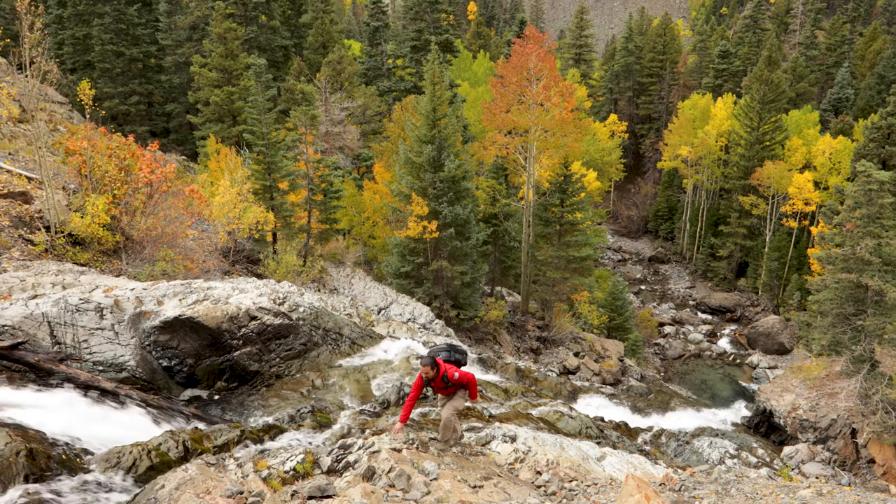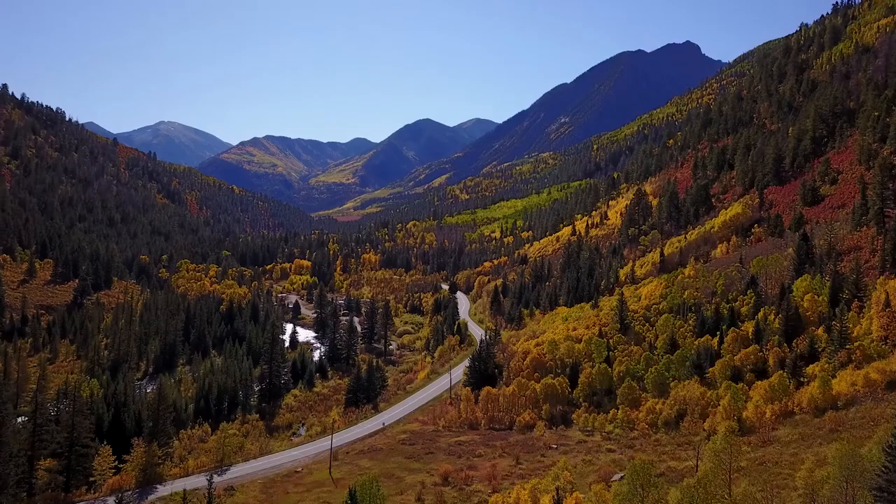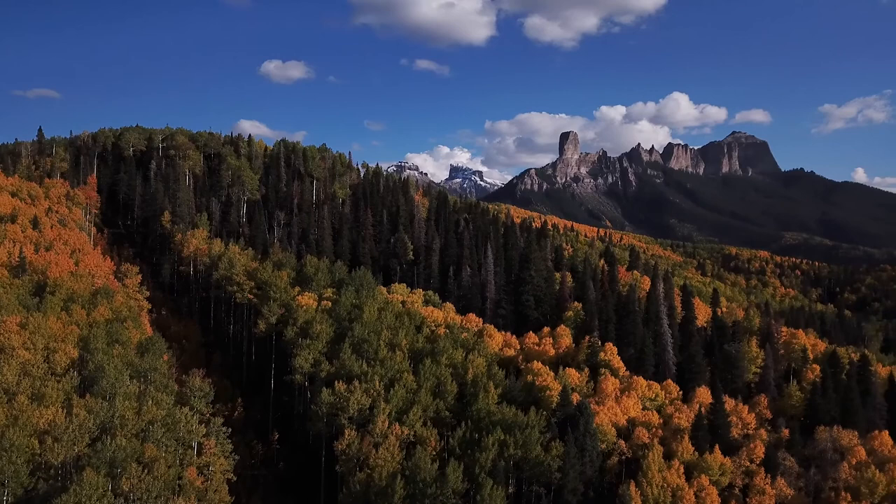Mother Nature provides the raw materials, and the rest is up to us. There are miles to travel and much to learn, and we can't wait to take you along for the ride.